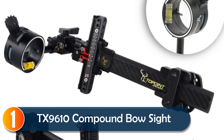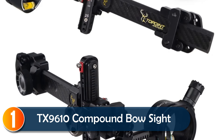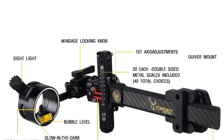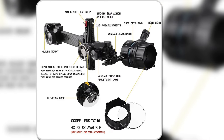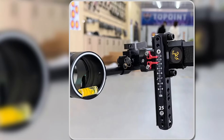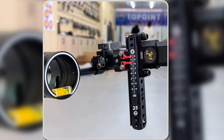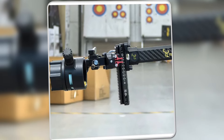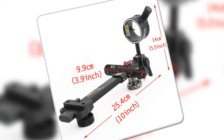At number 1, the TX9610 Archery Compound Bow Sight is a solid choice for archers seeking precision and ease of use. Its single-pin design with a 0.019 green fiber optic offers high visibility, ideal for accurate aiming. Made from lightweight CNC aluminum alloy and featuring a carbon fiber extension, it's both durable and portable. With tool-less micro-adjustment for windage and elevation, you can fine-tune your shot quickly and efficiently.